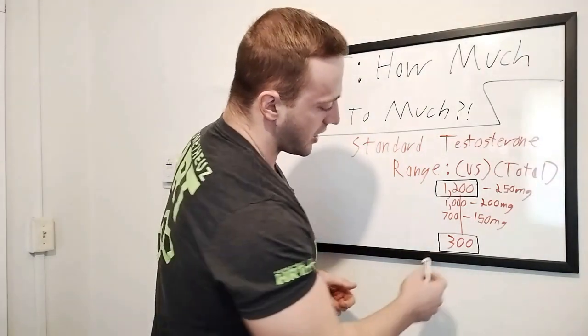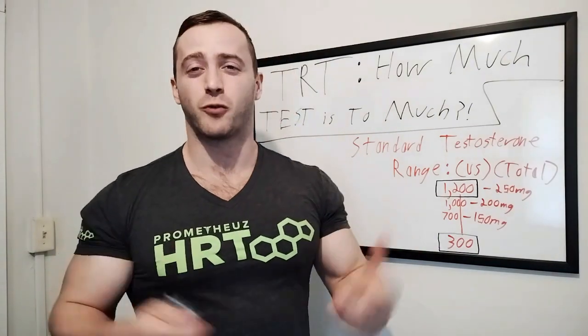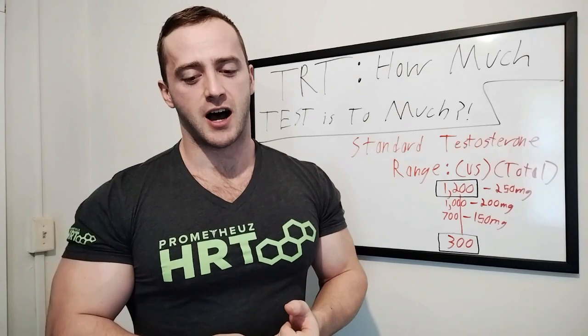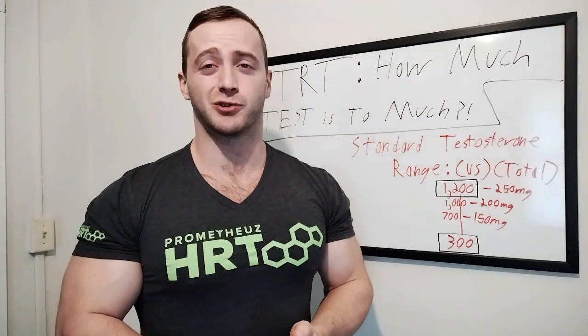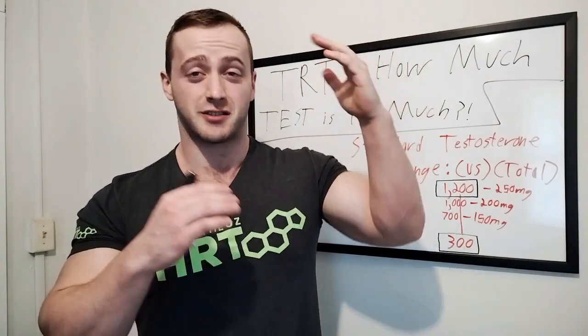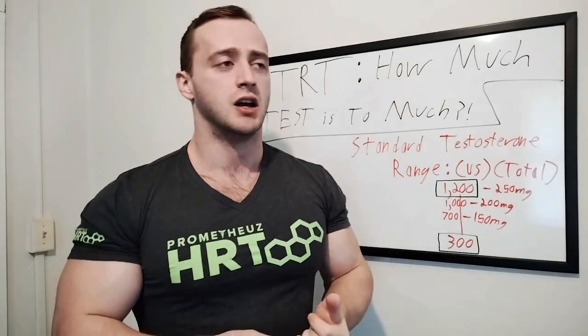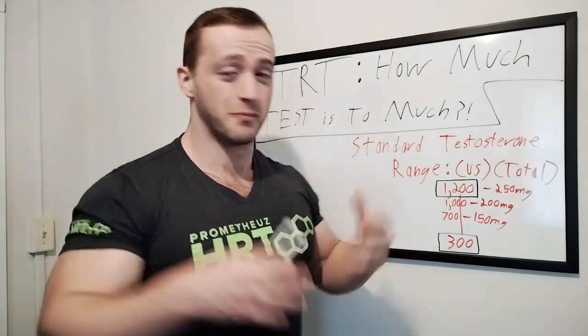The standard US total testosterone range is 300 to 1,200 nanograms per deciliter. At first glance, that's a huge range. The reason for this is that the standard US testosterone range includes everyone from a healthy 18-year-old with good genetics all the way to an elderly 80-year-old man suffering from low testosterone. So the range is so big because it's gathering healthy individuals from 18 years old all the way to 80 years old.